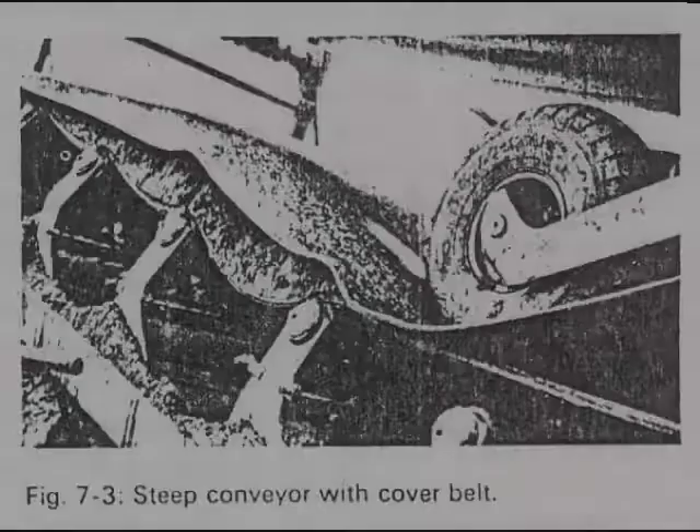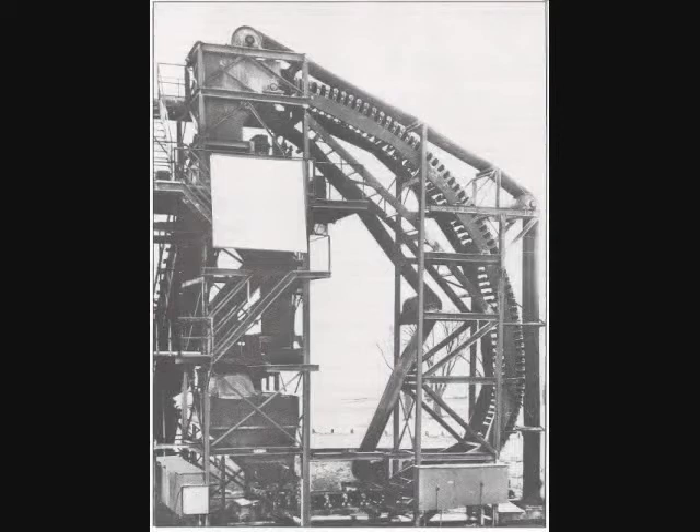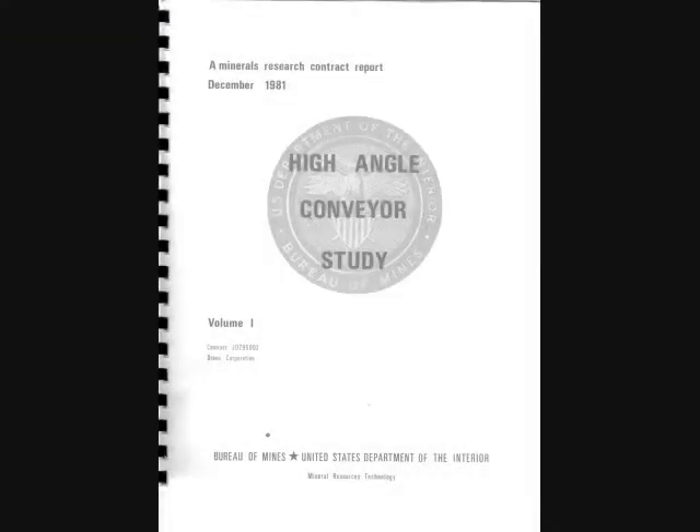Sandwich belt high angle conveyors were first introduced on bucket wheel excavators in the early 1950s as variations of conveyors with cover belt. In the 1970s, loop belt elevators demonstrated that bulk materials could be elevated continuously vertically at very high rates with smooth surface belts and all conventional conveyor components and equipment. In 1979, the United States Bureau of Mines sought to advance high angle conveyor technology in a major study entitled High Angle Conveyors for Open Pit Mining.